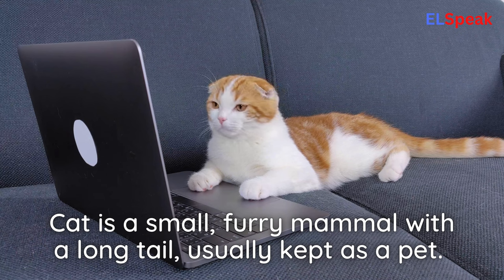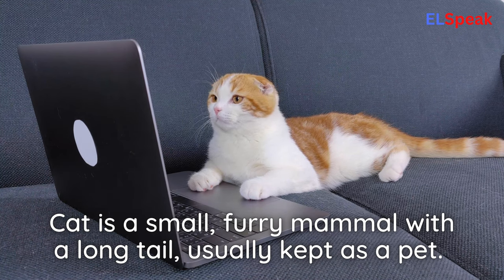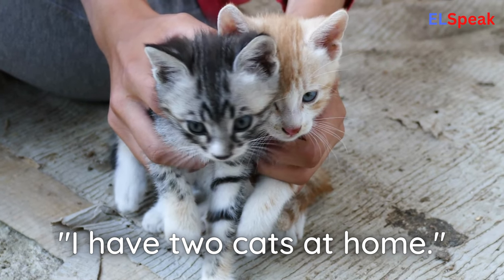Cat. Cat is a small, furry mammal with a long tail, usually kept as a pet. I have two cats at home.